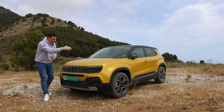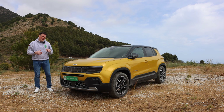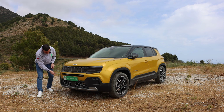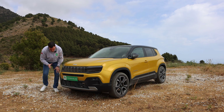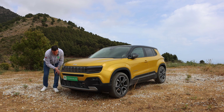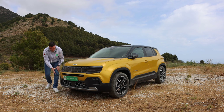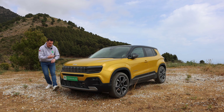Starting at the front, you've got the signature seven slots for Jeep, and they're closed off because as a battery electric vehicle it doesn't need much cooling. There are some little easter eggs around the place — because it's the first edition you've got a lovely little Jeep hat-tip to the Jeep Wrangler icon. There is air intake underneath, and there is a radar sensor as well.